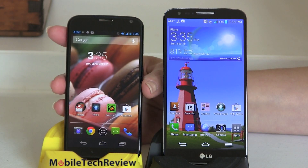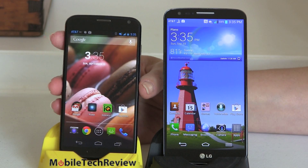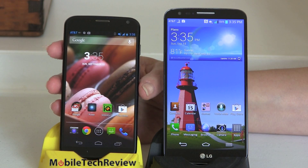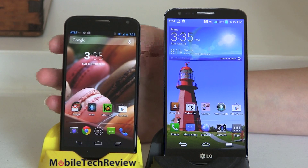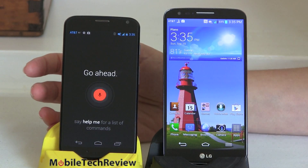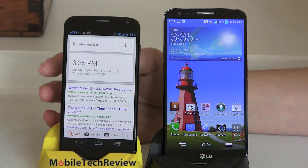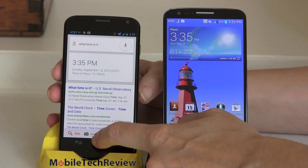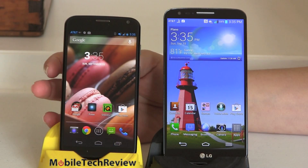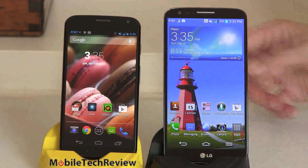You should watch the Moto X video review if you haven't. The two main usability features are the always-on voice command and the active display. With always-on voice, even if the phone is asleep on your desk, you just say 'Okay Google Now' and ask a question — like 'What time is it?' — and it responds without you touching the phone. That's really handy, very important if you're driving.